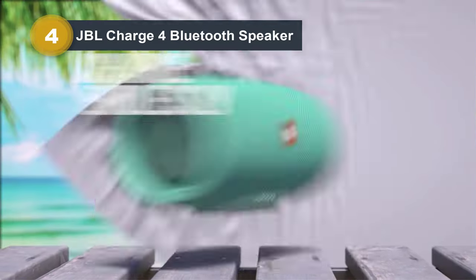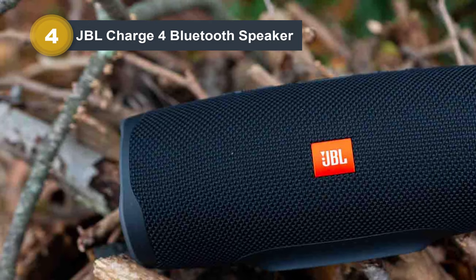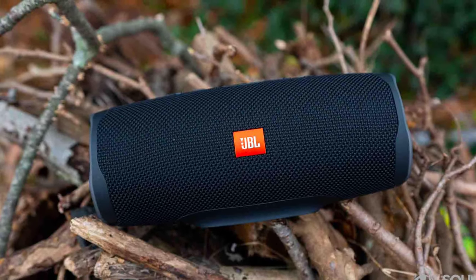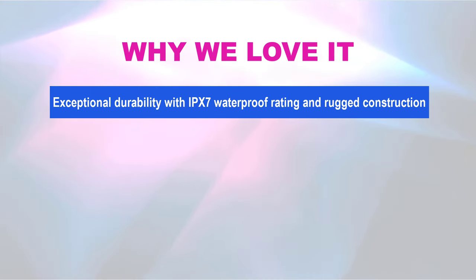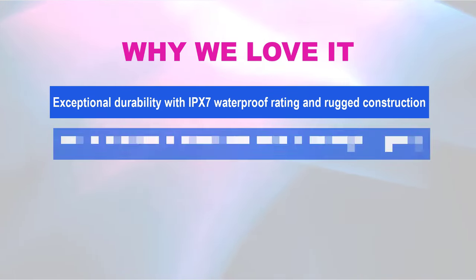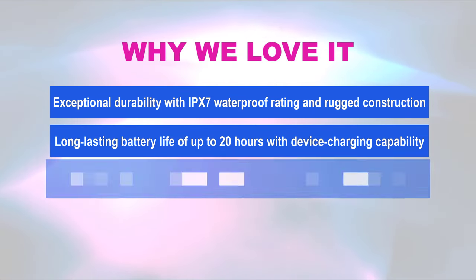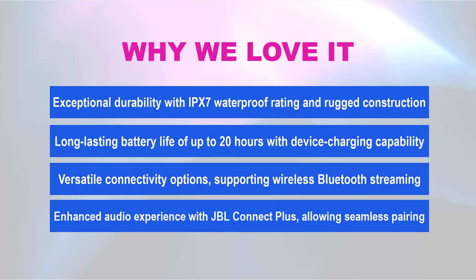Its durable fabric and rugged rubber housing ensure it can endure the rigors of your escapades. With dual-passive radiators delivering rich, resonant JBL sound, and an inclusive package featuring a USB-C cable and quick-start guide, the Charge 4 is the ultimate companion for your on-the-go audio needs. Why we love it: exceptional durability with IPX7 waterproof rating, long-lasting battery life of up to 20 hours with device charging capability, versatile connectivity supporting wireless Bluetooth streaming for up to two devices, and enhanced audio experience with JBL Connect Plus for seamless pairing.